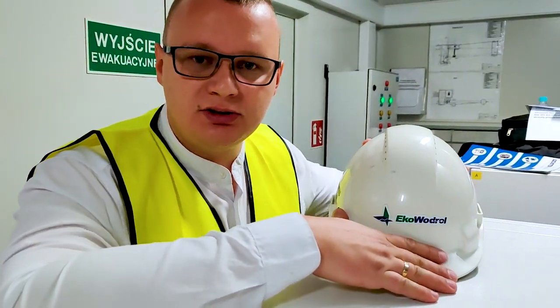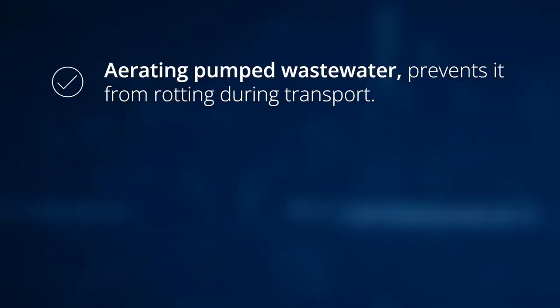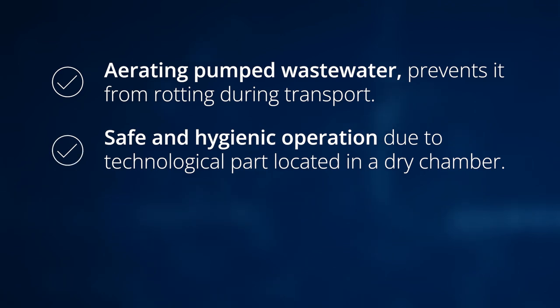Here, let me tell you the advantages of our product. Aerating pumped wastewater prevents it from rotting during transport. Safe and hygienic operation due to the technological part located in a dry chamber.